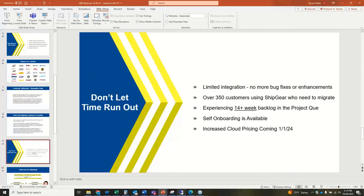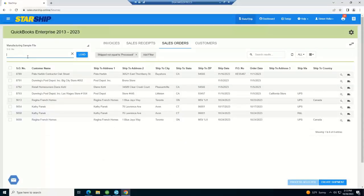Let me jump into a quick demonstration. If you need a more personalized demo, please reach out. I've put together a simple international workflow to highlight something different today. When you come into Starship, it's a cloud-based application — you go to a browser, log in, and this is your home screen. Just like Shipgear, we have an import key function where you type in your order number or invoice number and it pulls the order into Starship.